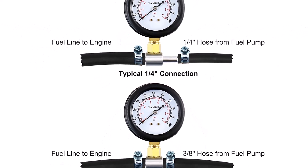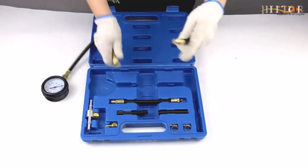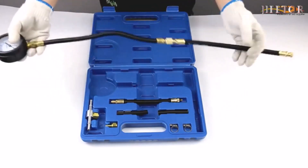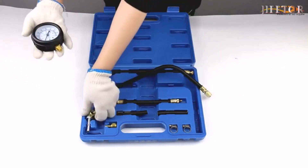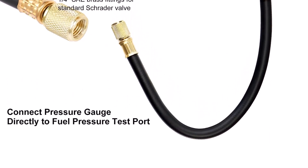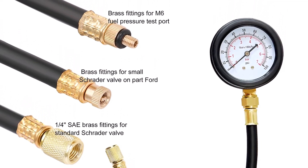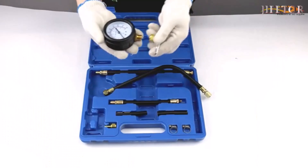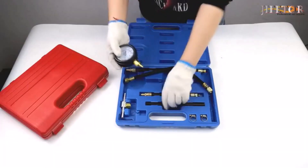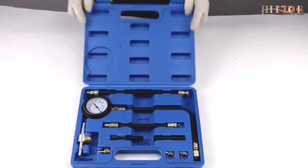This kit includes a durable pressure gauge, various adapters, connectors, and hoses, all made from high-quality materials. These components are designed to withstand pressure and offer long-lasting performance, making it a reliable tool for years to come. By accurately measuring fuel system pressure, this kit helps identify the root cause of fuel-related issues quickly. Whether it's a faulty injector, a clogged fuel line, or a failing pump, this tool enables efficient diagnosis, saving you time and money on unnecessary repairs.